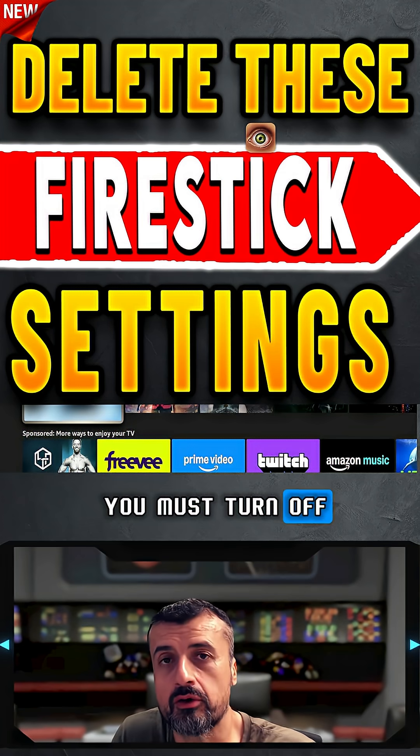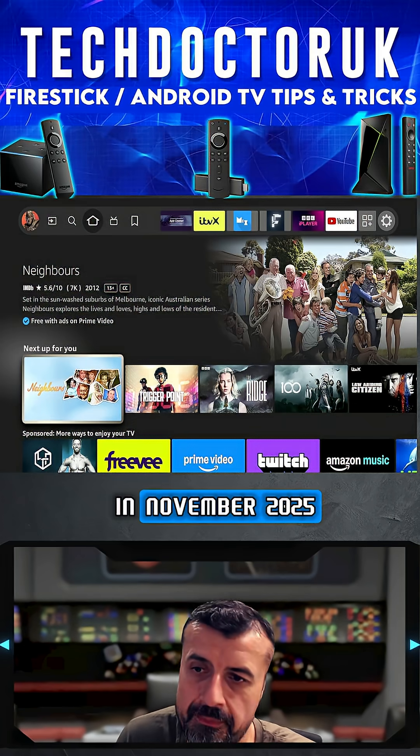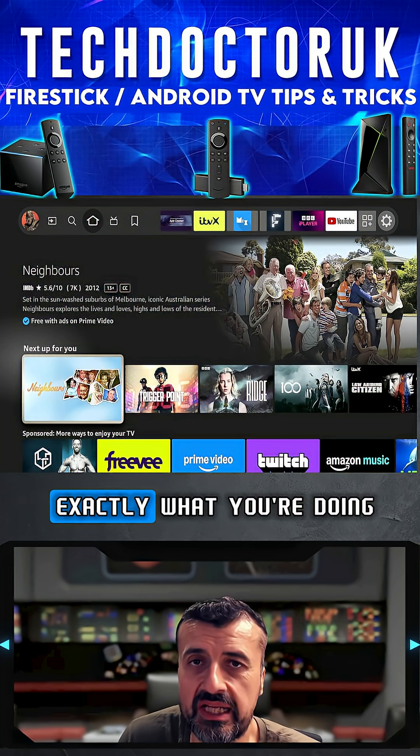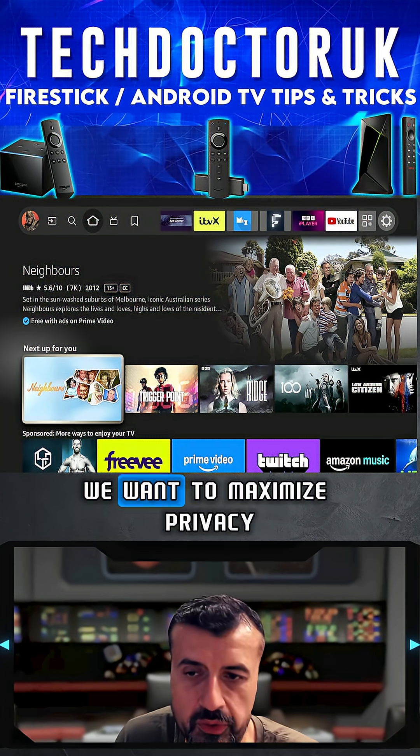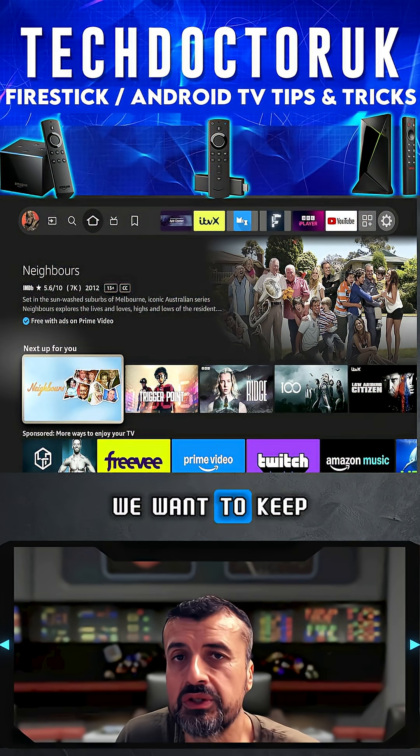5 Fire Stick settings that you must turn off in November 2025, otherwise Amazon will know exactly what you're doing on your device. We want to minimize data collection, maximize privacy, and keep our device as safe and secure as possible.